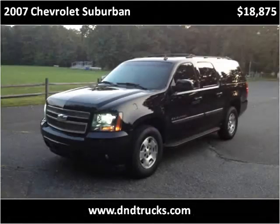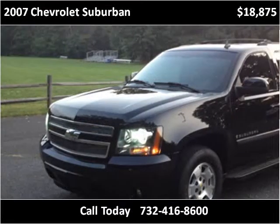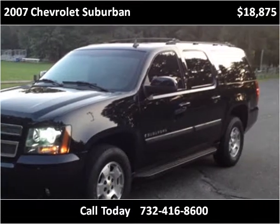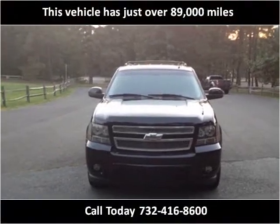This 2007 Chevrolet Suburban is available from D&D Auto. This vehicle has just over 89,000 miles.